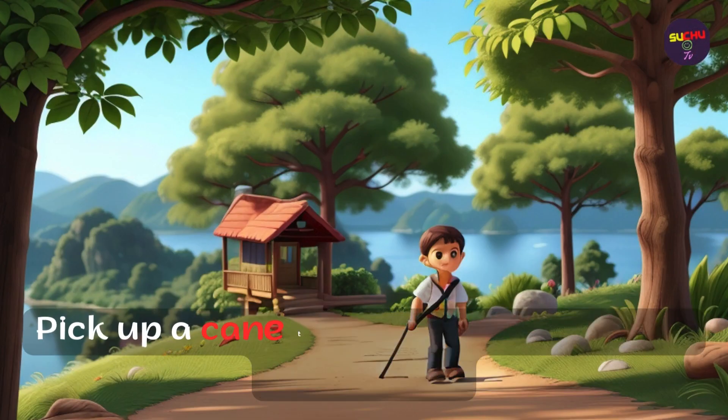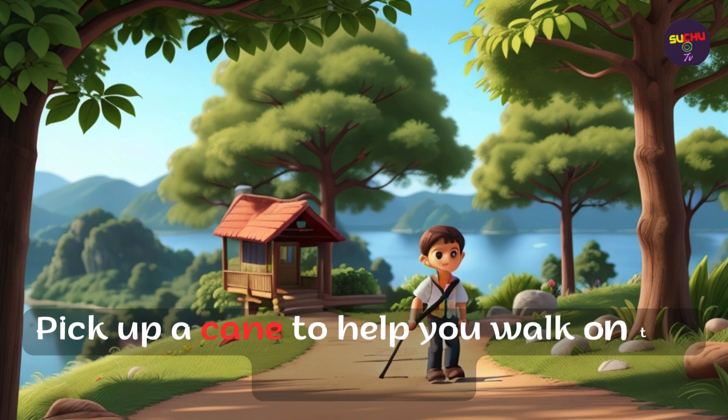Pick up a cane to help you walk on the hiking trail.